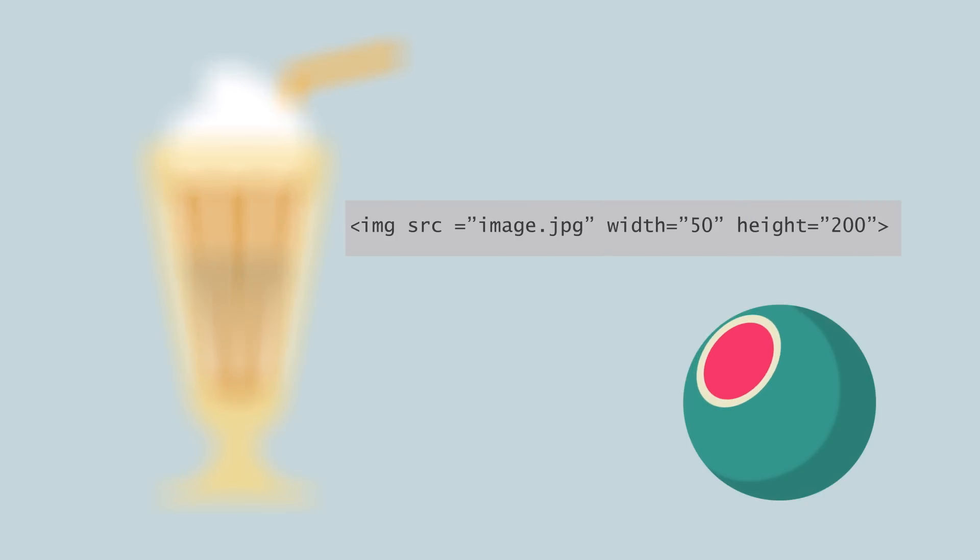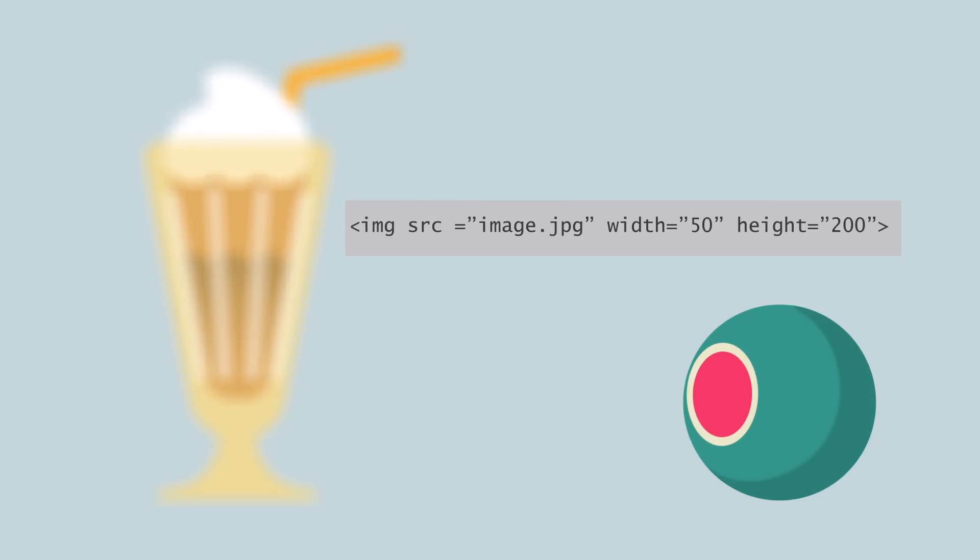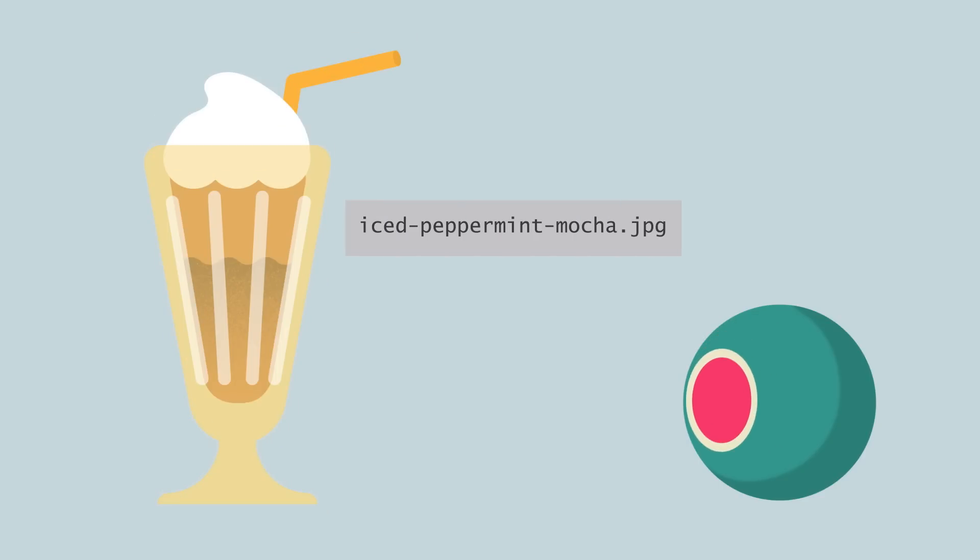Finally, let's talk about the page's images. Search engines won't see those enticing photos of your coffee creations in the same way we do, but what they will see is the code behind it. To help search engines identify the image, give it a descriptive name. For example, image.jpg is not a great file name for search engines, so you could try something that describes exactly what's in the picture, like icedpeppermintmocha.jpg. You can even take it one step further by adding alternative text in the code with your image — this is known as an alt tag, and it describes the image, which is useful for people using web browsers that don't display images, or for people with visual impairments who use software to listen to the content of web pages. If you use a content management system to update your website, there's probably a place you can add an alt tag too.